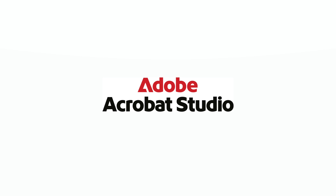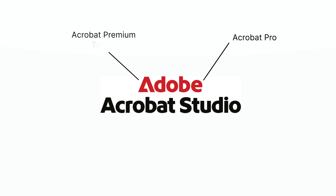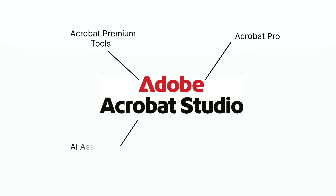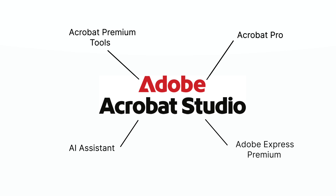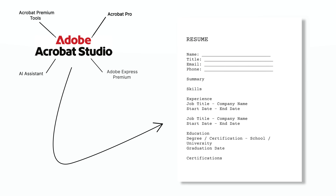But here's the good news. I'm partnering with Adobe Acrobat as a proud Acrobat ambassador to show you how you can create a resume that stands out from the pile and actually gets noticed. Acrobat Studio is an AI-powered productivity and creativity hub that combines Acrobat Pro — which includes all of Acrobat's Premium tools — AI Assistant, and Adobe Express Premium. Let me show you exactly how I use these AI-powered tools to make outstanding resumes and cover letters quickly, so you can use that extra time to prepare for your interviews and land your dream job.